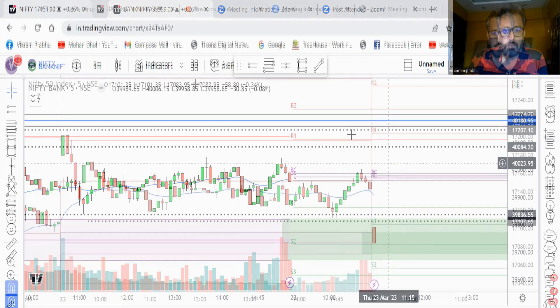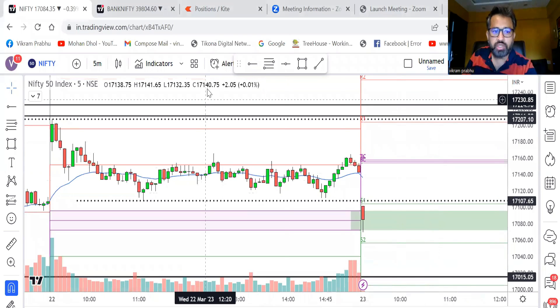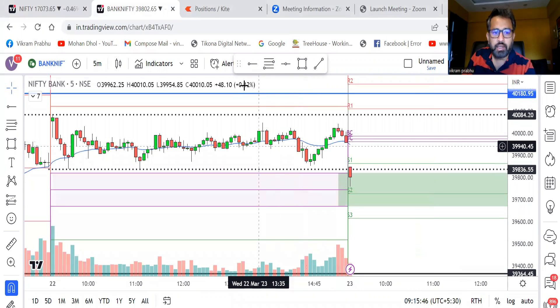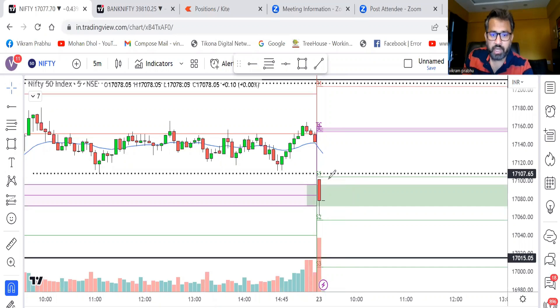Good morning — market has just opened and there is a big gap down. I was telling that there could be a flat opening or small gap down, but it's a huge gap down, below the previous day low. However, you can see the candle taking support right at the virgin CPR, making a wick here, so there is no short opportunity. Let us see at the end of the candle whether it closes above the previous day low or goes down. Bank Nifty also opened right at the previous day low but is taking support at the virgin CPR.